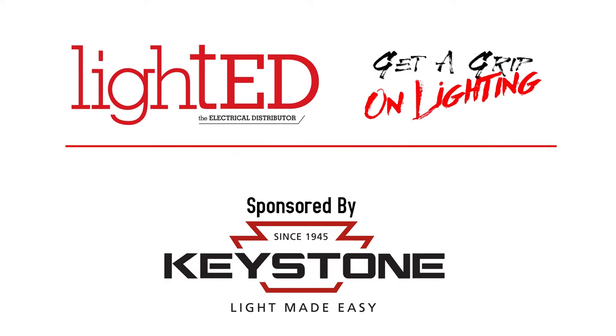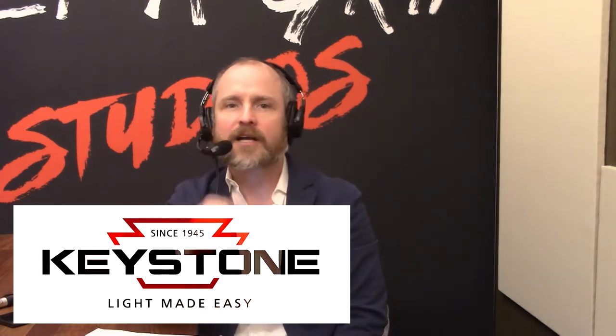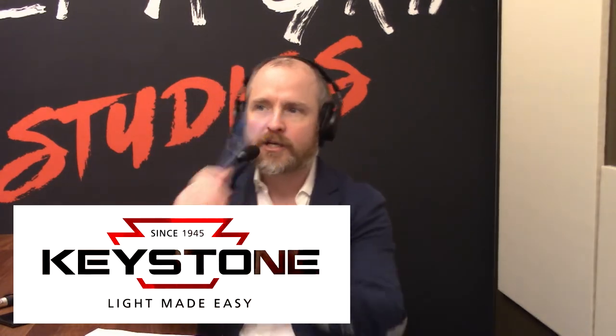Welcome back, folks, to the Lighthead Online Video Show. Every episode of the show is brought to you by Keystone Technologies. Go to keystonetech.com — Light Made Easy, the retrofit kings. Keystone Tech for all your lighting needs.